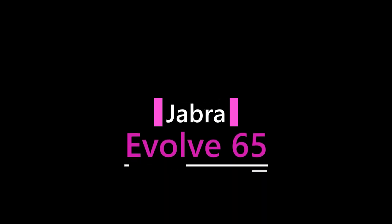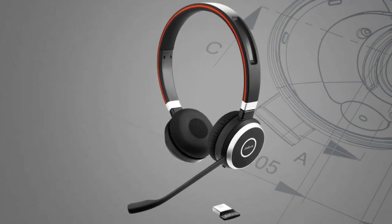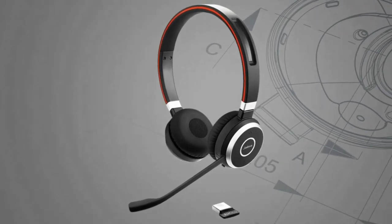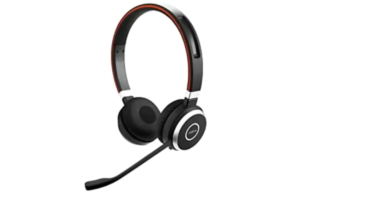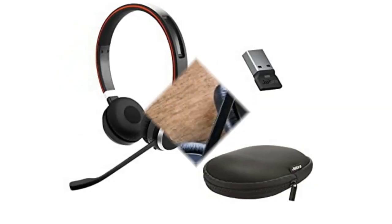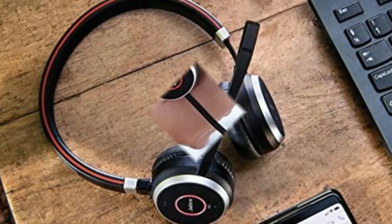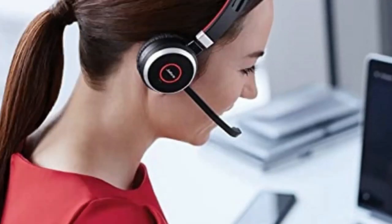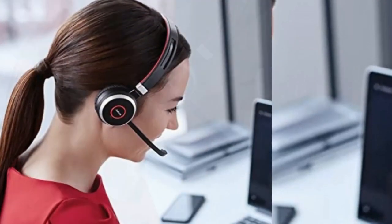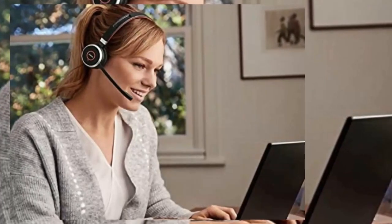Number 2: Jabra Evolve 65 Mega Siemens Headset Stereo. Enjoy superior wireless connectivity with the Jabra Evolve 65 Wireless Headset, with a range of up to 30 meters or 100 feet. You can work away from your desk and still maintain quality sound and service. Use this Jabra headset to overcome interruptions with an integrated busy light that acts as a do not disturb sign for colleagues. The advanced noise-canceling microphone allows for crystal clear calls and improved focus.